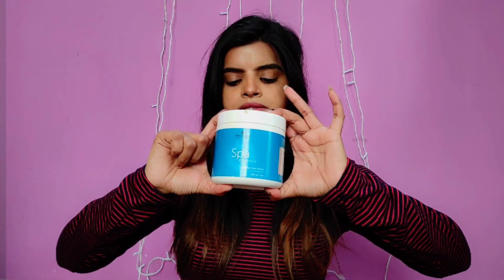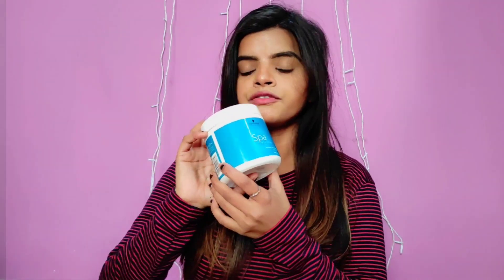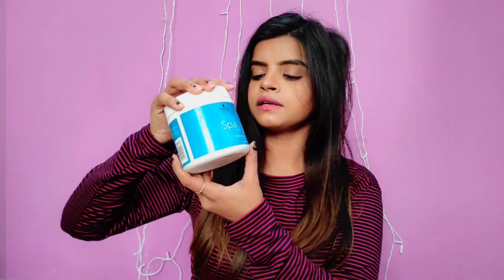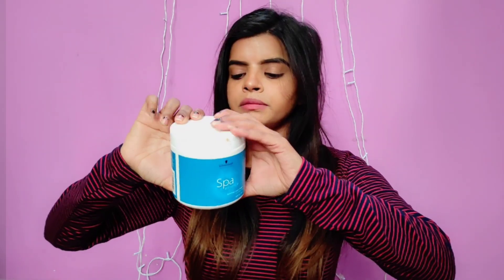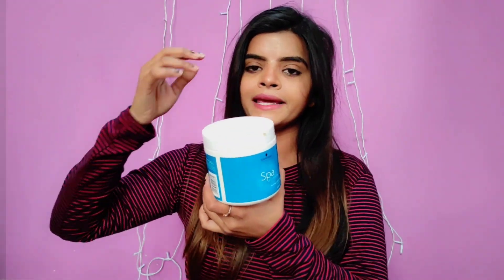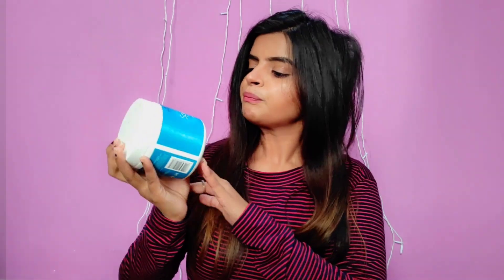I use Schwarzkopf's Spa Essence hair mask. It is a very good mask. I have been using it for months and your hair becomes very smooth. You can buy it — it comes in a green tub. It is very affordable, but be careful: there are a lot of duplicates in the market. If you put a duplicate product in your hair, you will get a lot of damage, so be safe.